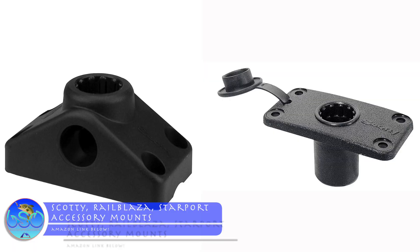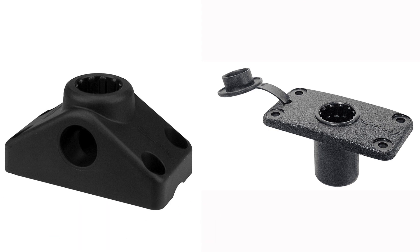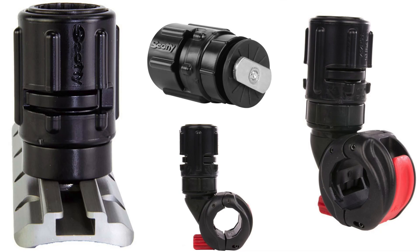Number three is Scotty mounts and accessories in general — whether that be Railblaza, Scotty, or a couple other brands. Those are just good accessories because you can get them for a Trails or Hobie Pro Anglers, you can get ones that bolt in or ones that screw onto gear tracks. It's very versatile and lets people put whatever they want and rearrange for different trips.